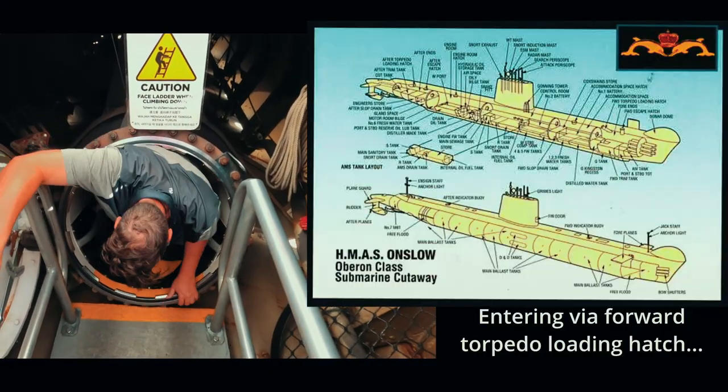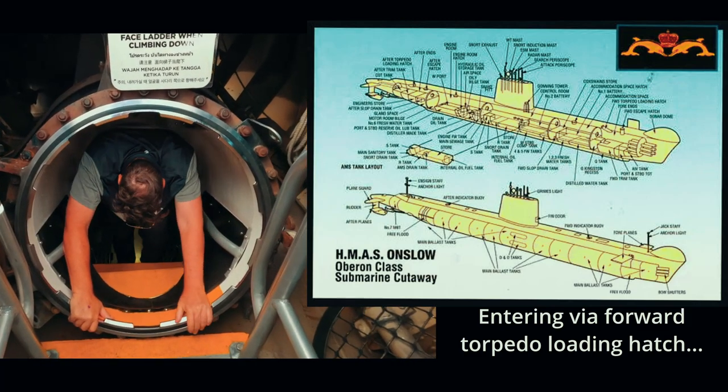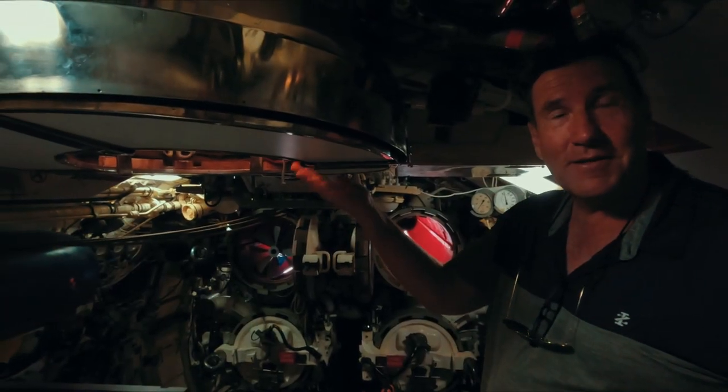Okay, the forward torpedo loading hatch — Charlie's trying to fit. This is not the front door. But I did sleep down here for quite a long time. The escape hatch is here.